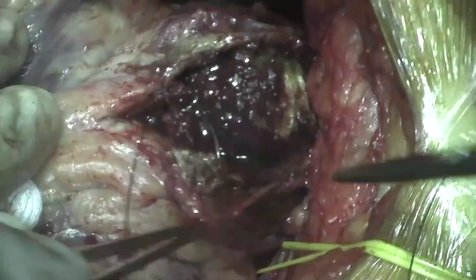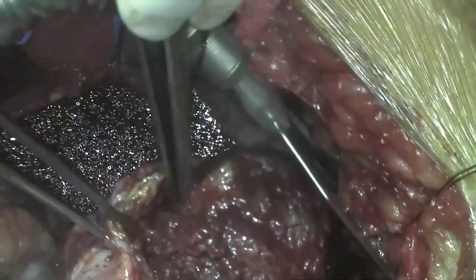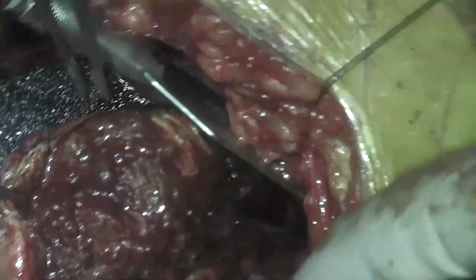Stay sutures were used to retract the pseudoaneurysm walls to expose the cavity. A large amount of intracavitary thrombus was extracted, and the cavity was irrigated copiously with normal saline.